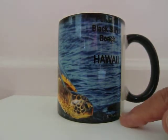And my signature is down here at the bottom. I am Charlene Myers, owner and photographer for Images of Hawaii. Color changing mug, turtle or Honu. Aloha.